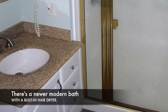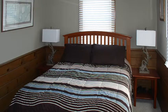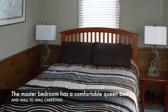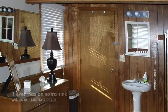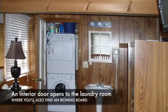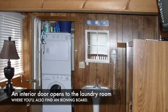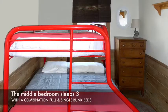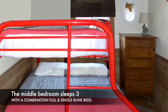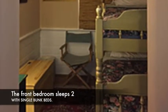There's a newer modern bath with a built-in hair dryer. The master bedroom has a comfortable clean bed and wall-to-wall carpeting. It even has an extra sink with a built-in hair dryer. An interior door opens to the laundry room, where you'll also find an ironing board. The middle bedroom sleeps three with a combination full and single bunk beds. The front bedroom sleeps two with single bunk beds.